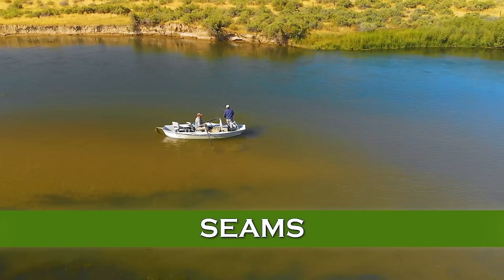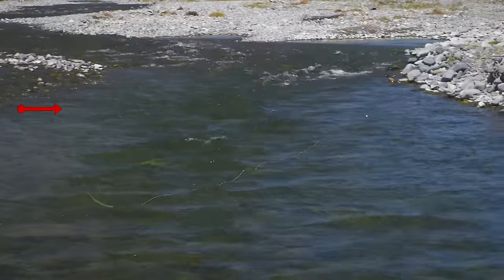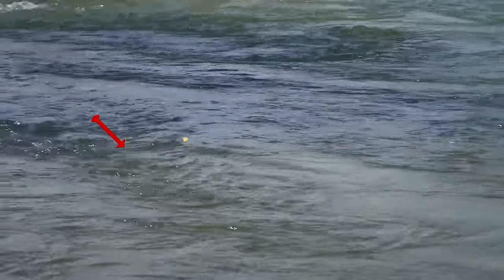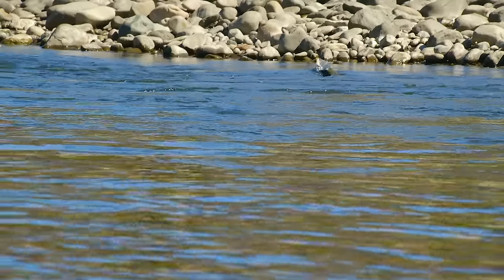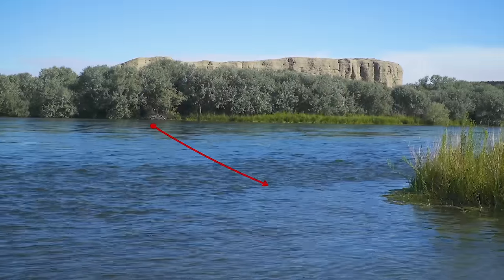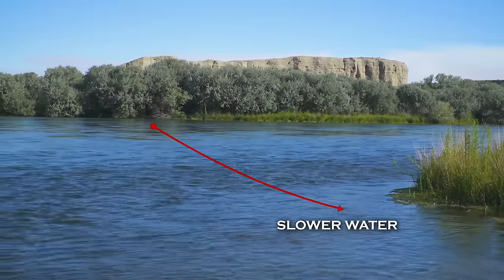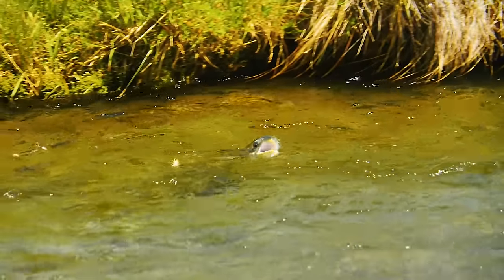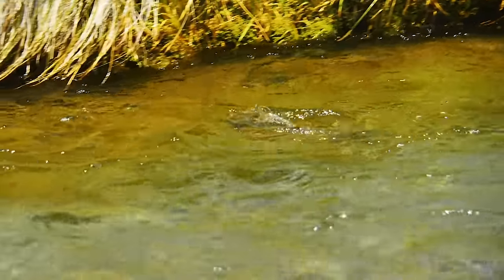Seams — if you learn nothing else about reading the water, look for seams, which are boundaries between fast and slow water. You'll invariably find trout there. Trout can lie in the slower water where they don't waste energy holding in fast current, and dart into the swifter water to pluck the abundant food the current brings to them.